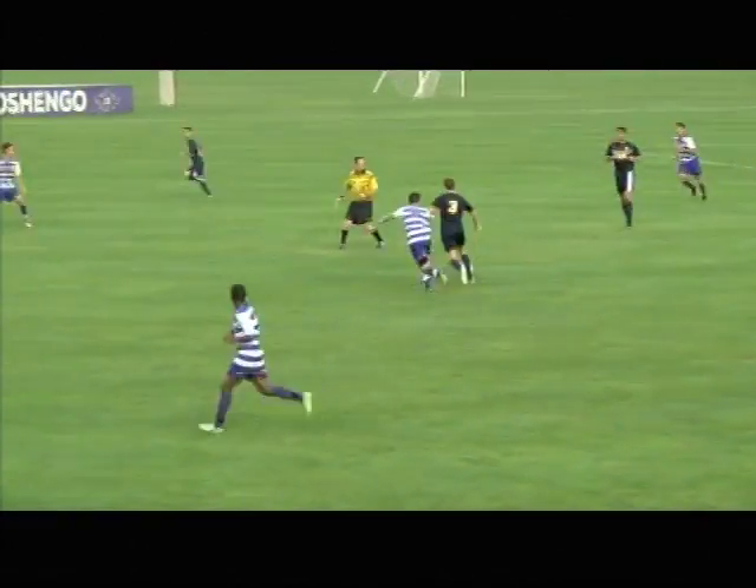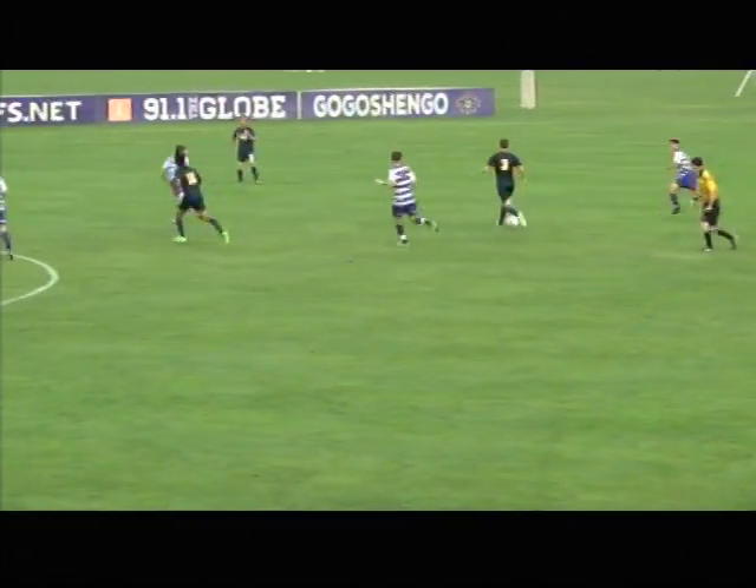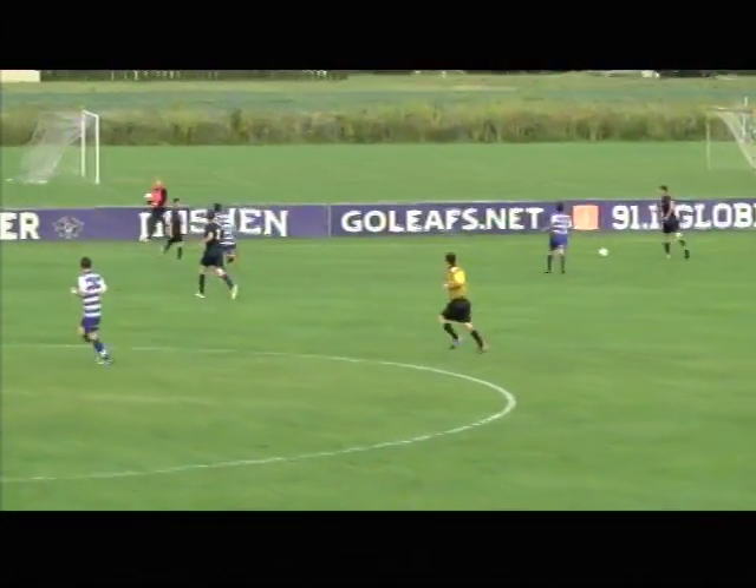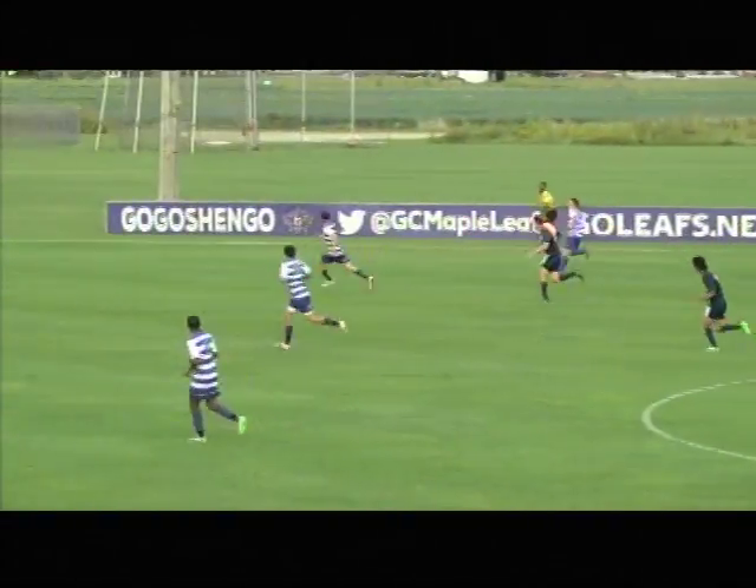Not quite perfect timing there. Now in the middle with it, it's Santos — just plays it to the far side. That ball spun away there a little bit from Nussbaum. Couldn't quite get the touch that he was hoping for.